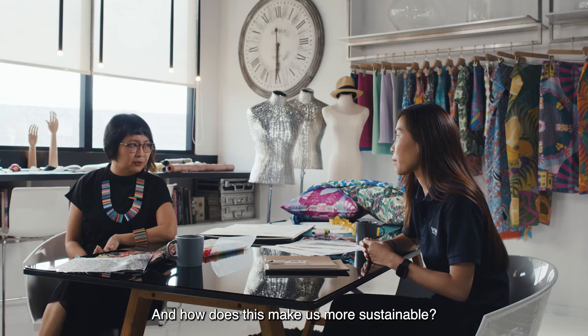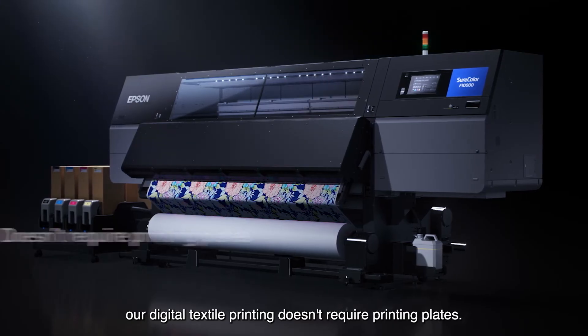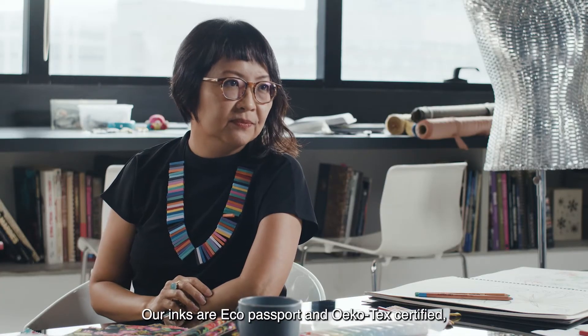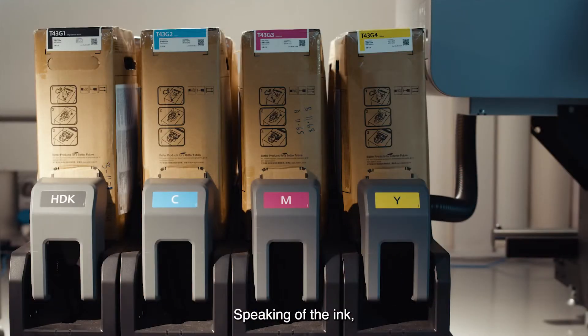And how does this make us more sustainable? For starters, our digital textile printing doesn't require printing plates, so that means less energy, water and even ink usage. Our inks are ECO Passport and OEKO-TEX certified, so they're absolutely safe.